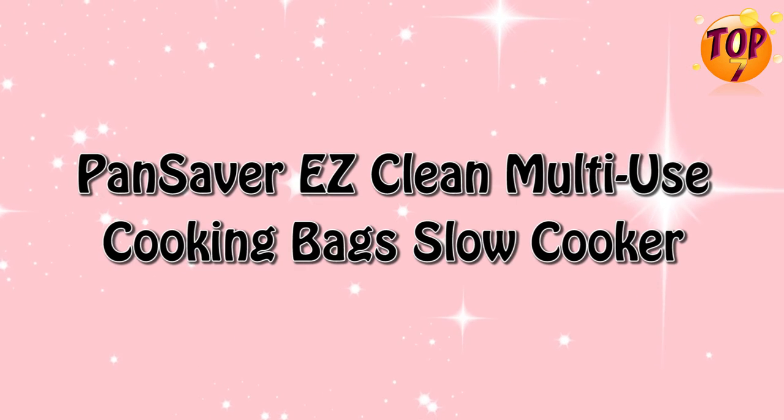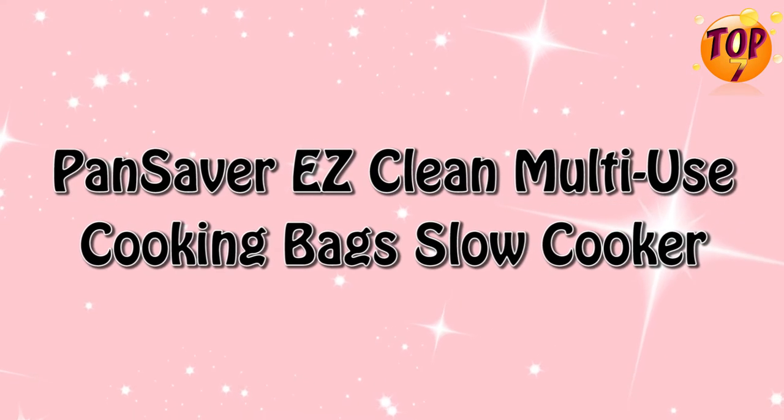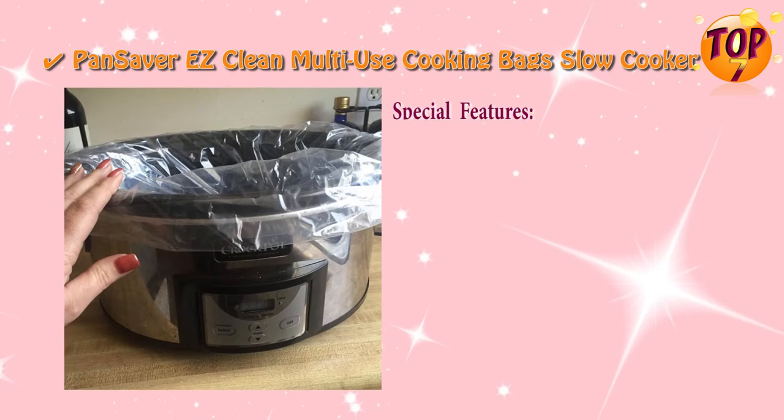Top 4: Hand Saver Easy Clean Multi-Use Cooking Bags Slow Cooker. Special Features.